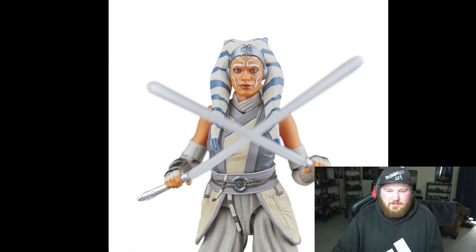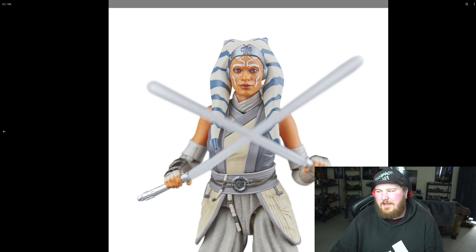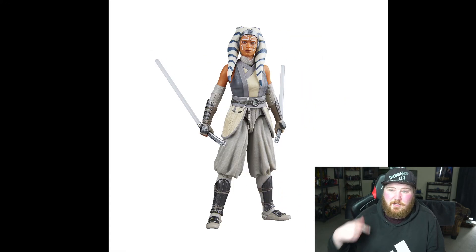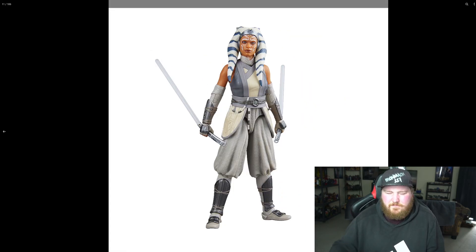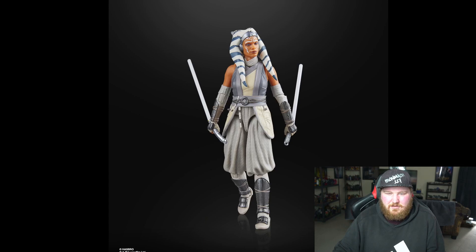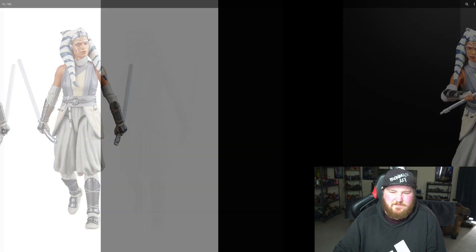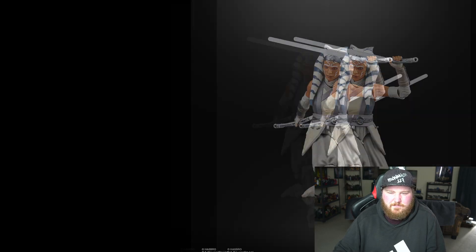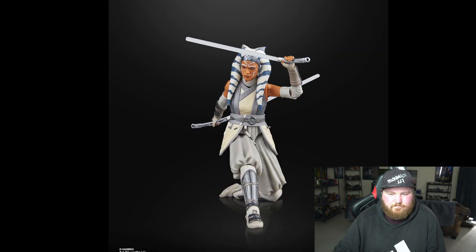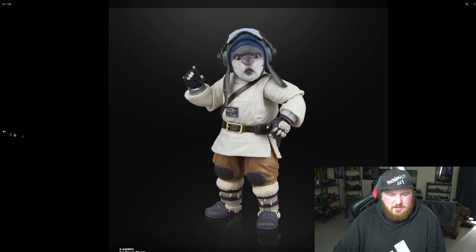This might be a pickup for me. I still haven't even got the Season 3, 4, and 5 Ahsoka — that's still one I need to get. But yeah, I think this one looks really good. I don't know if this will be a pre-order but definitely if I see it I'll probably pick it up. It looks really cool.